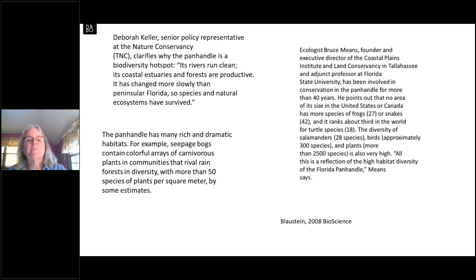Since I'm not an expert in the biodiversity of this area, I can quote experts. There was an excellent paper published in the journal BioScience in 2008. Deborah Color with the Nature Conservancy explains why the Panhandle is a biodiversity hotspot: its rivers run clean, its coastal estuaries and forests are productive, and it has changed more slowly than peninsular Florida, so species and natural ecosystems have survived. Ecologist Bruce Means at Florida State points out that no area of its size in the US or Canada has more species of frogs and snakes, and it ranks about third in the world for turtle diversity.